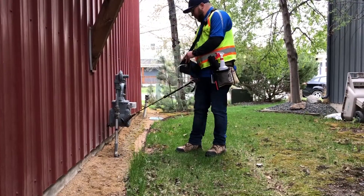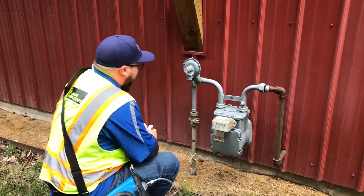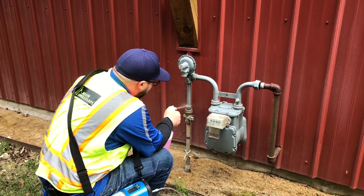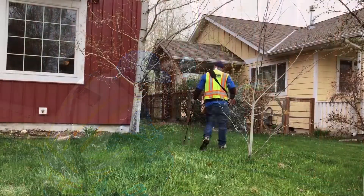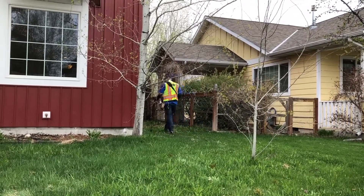Annually we do leak surveys on the main and services and even all the way up to the meters in order to take a look at how they look and also detect for any small leaks. If we find anything we can proactively address those issues.